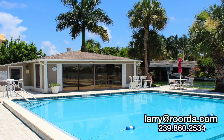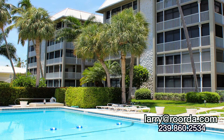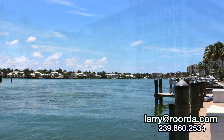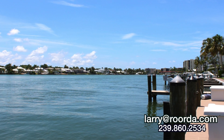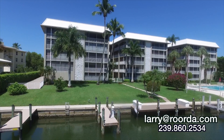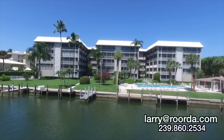The 44 units at Windsor Court range in size from about 1,250 to 1,600 square feet. The Windsor Court condominium does not allow pets, and you can lease once per year with a 90-day minimum stay. Each unit has an assigned covered parking spot.